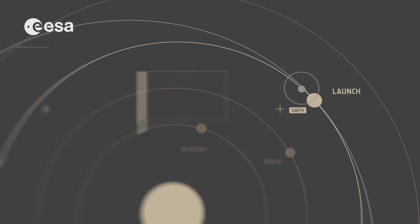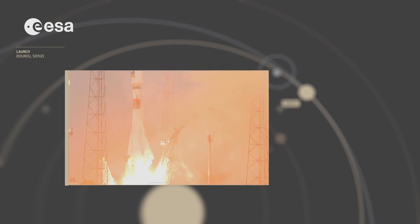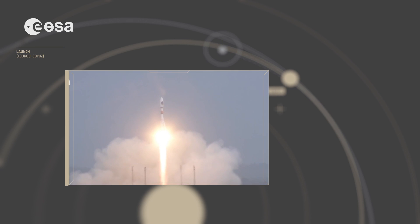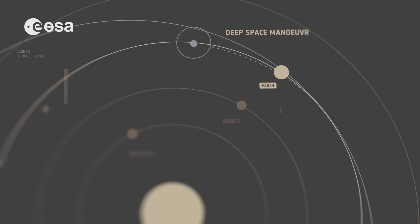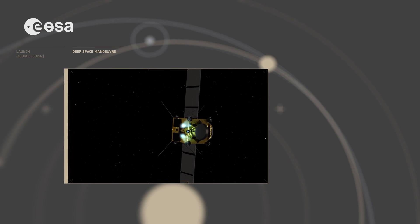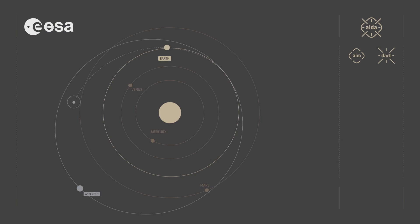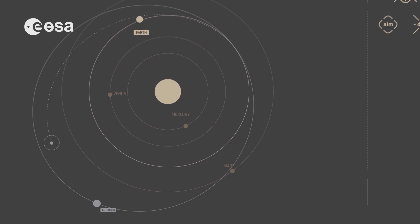AIM will be launched in October 2020 in order to rendezvous with Didymos in May 2022. AIM will be humanity's first probe to reach a binary asteroid system.